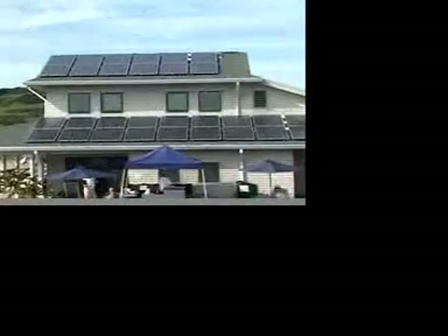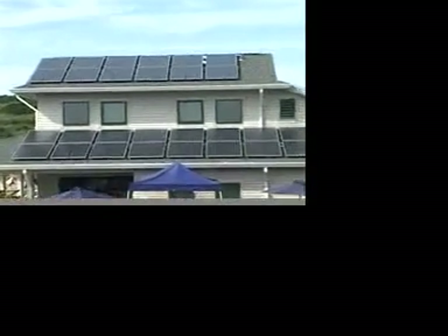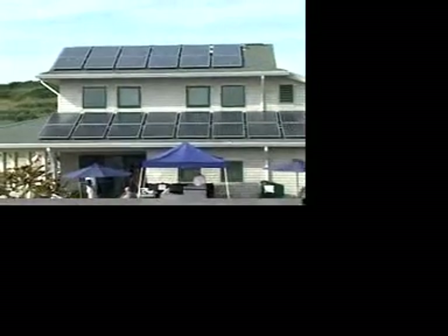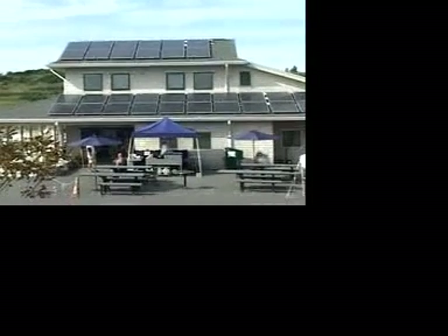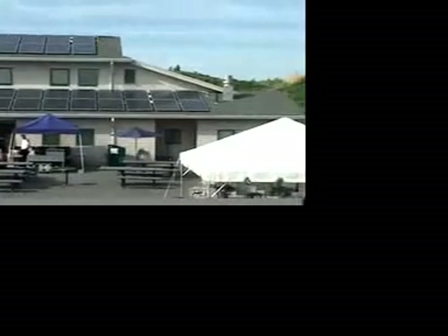This is the visitor's center at Spectacle Island. These are the solar panels, and they probably power the visitor's center and may even power the Selectria electric vehicle that they have here on the island.